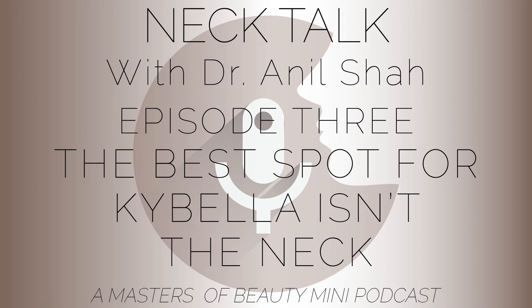The best spots for Kybella — it's not where you think. We're talking about favorite applications of Kybella, performed by myself, Dr. Samia, and many of our nurse injectors. These are observations from our database of more than 40,000 patients. I actually don't think Kybella is best in the neck — there are a couple of other areas where I think it works better.